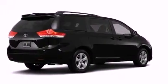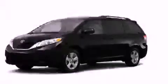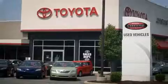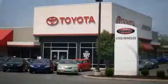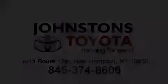Call now to find out how you can own this breathtaking automobile. I got my Toyota — Johnston's Toyota. You know you can own this breathtaking automobile.